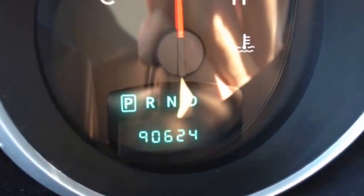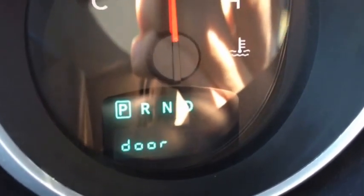This 2010 Caravan only has 90,000 original kilometers on it — tons of life left on this Dodge product. Come in and check it out.